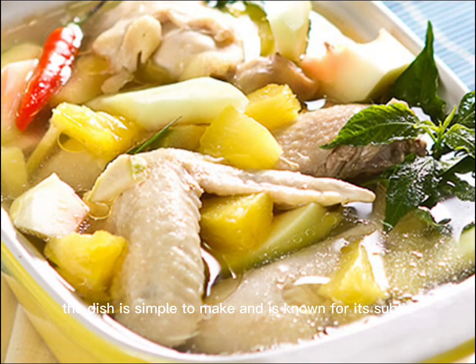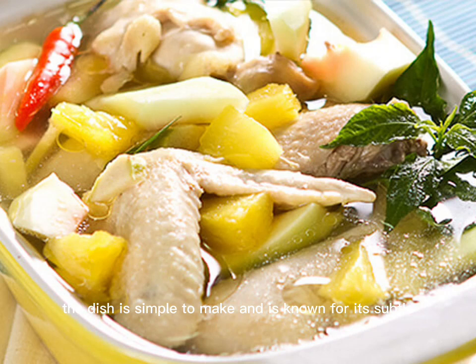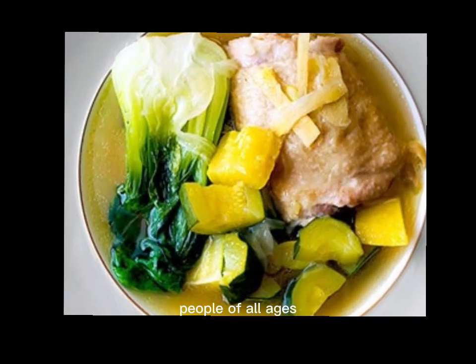The dish is simple to make and is known for its subtle, yet flavorful, taste. The tender chicken, slightly sour green papaya, and warming ginger make it a delicious and nourishing dish that is enjoyed by people of all ages.